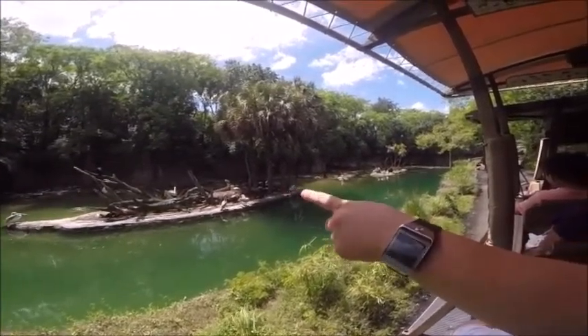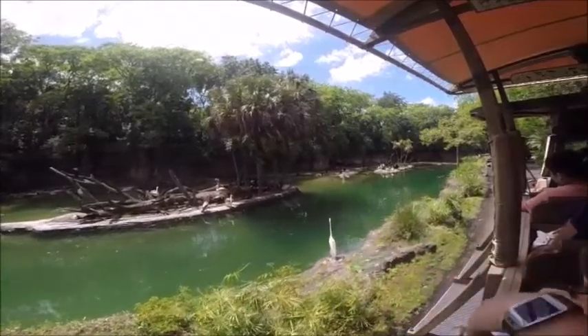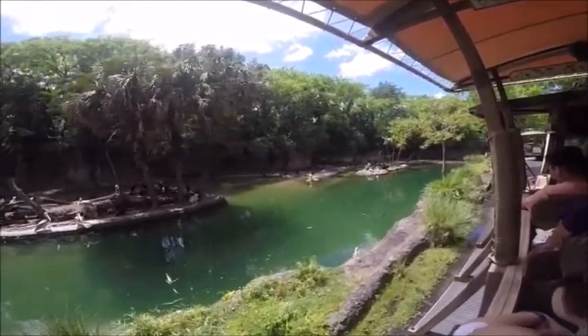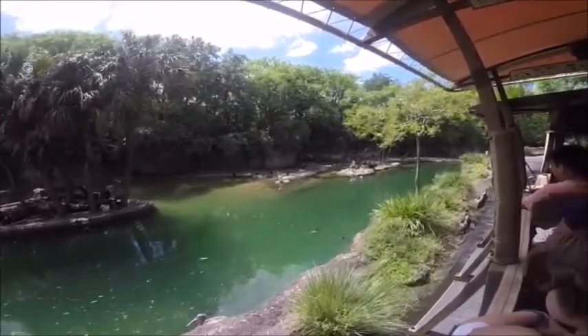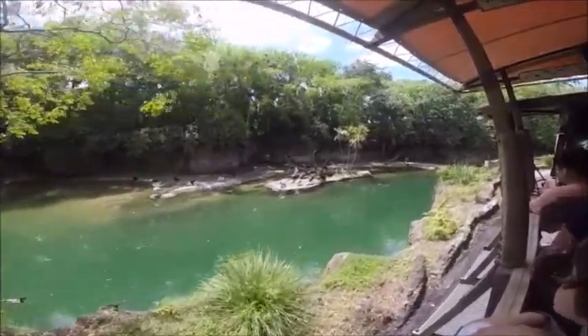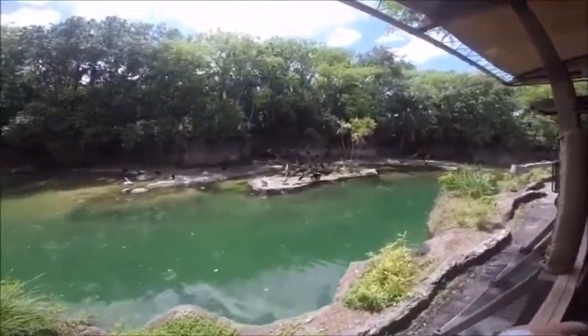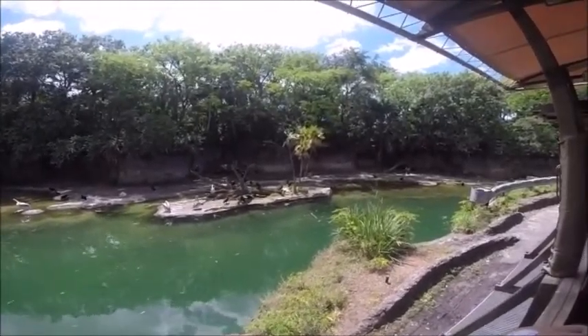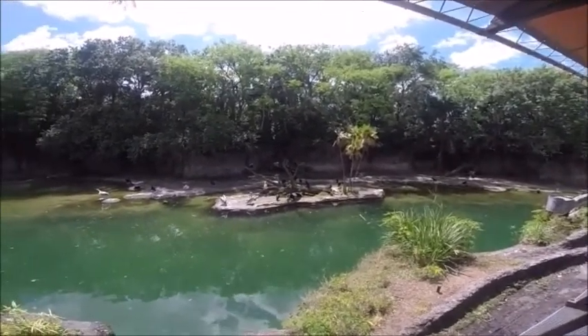They're looking at all the bugs flying off of that. And those pink-backed pelicans are pretty cool — notice how flat their bills are. They actually can become U-shaped, like the one on the far left. They're retractable bills — they can get bigger or smaller. It's really neat. Let's enjoy those pink-backed pelicans.